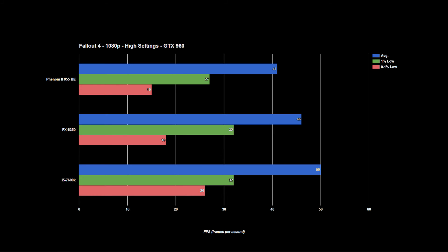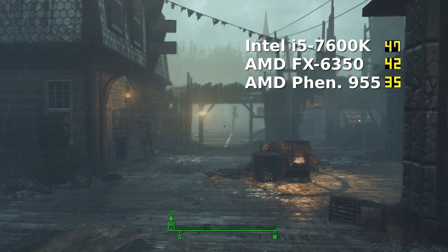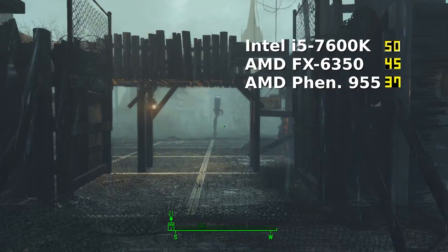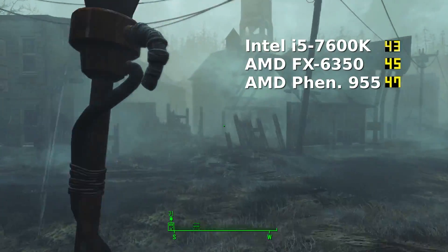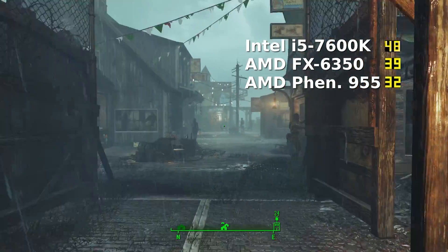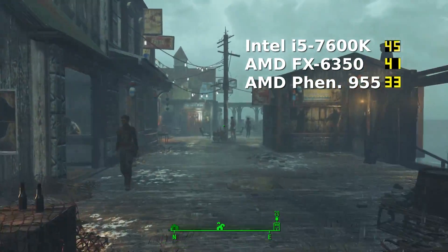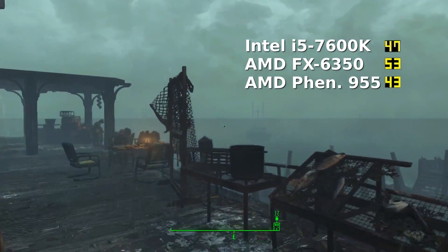Moving into the more CPU intensive titles, Fallout 4 sees similar averages to the previous titles, with the FX and Phenom staying within 9 frames a second of the 7600K. Again we see the 0.1% lows on the Phenom dipping to 15, and though the difference is not as big as it was with Rise of the Tomb Raider, it is measurable and noticeable. However on the flip side, stutters are occurring on the 7600K as well — my GPU intensive Fallout 4 run is capping out the 960, showcasing the slight CPU timing differences.